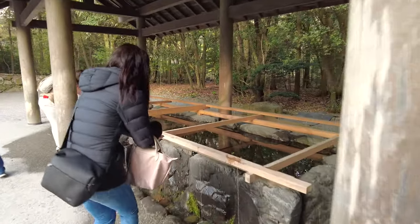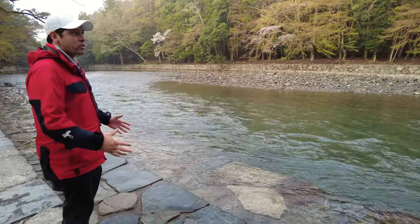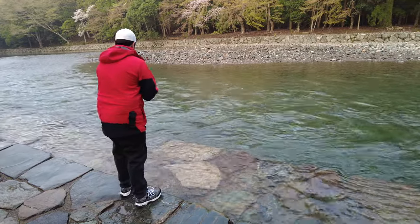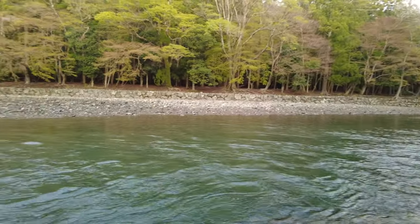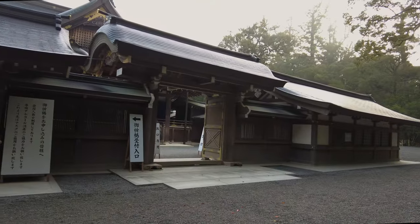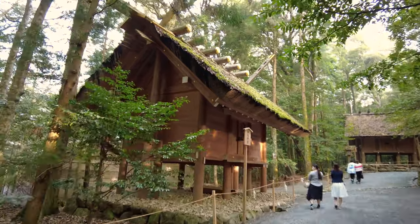As usual, we purified our hands and mouth, but we noticed a lot of people heading down to a nearby river. Here at this gorgeous river, you can also purify your hands. It's slippery! It feels really nice actually. Two people threw coins in, which the sign said very specifically not to do. As one of Japan's three grand shrines, it's no surprise that you could spend hours walking around this massive place with tons of smaller shrines and other cool things to see.